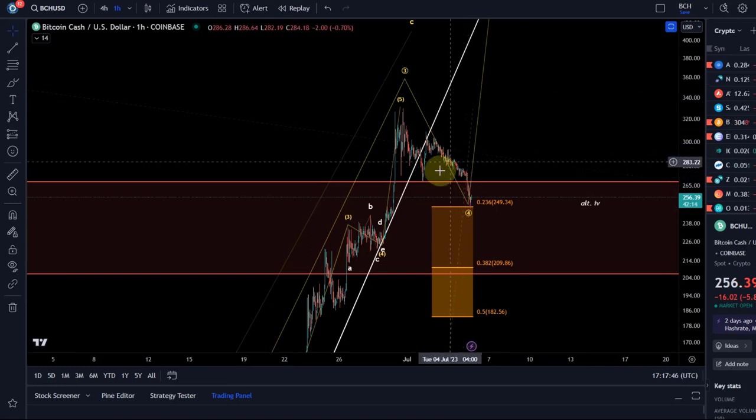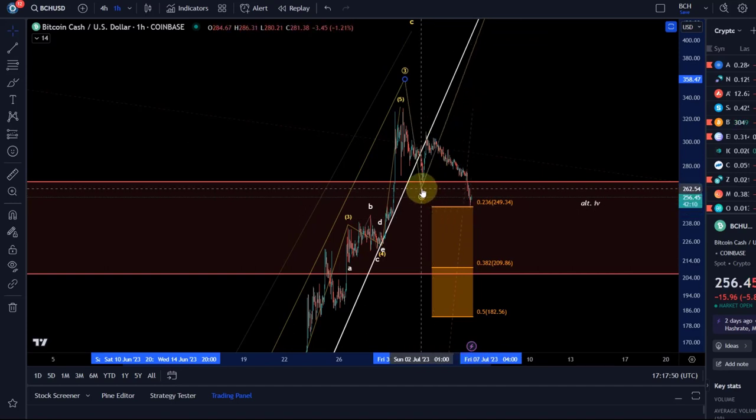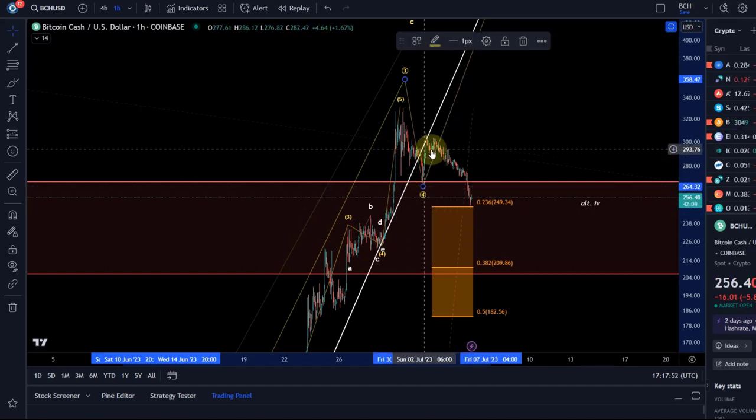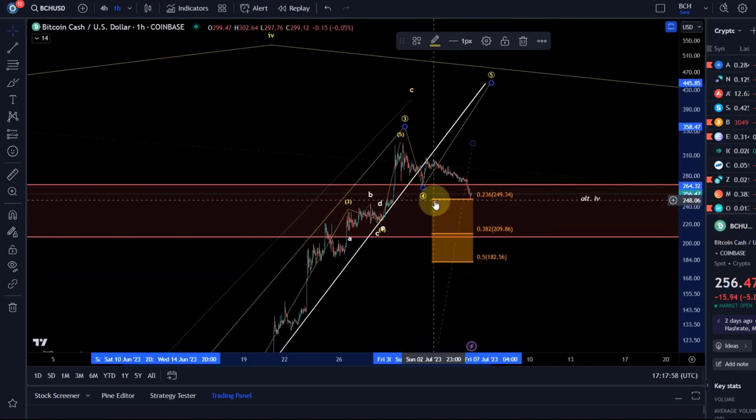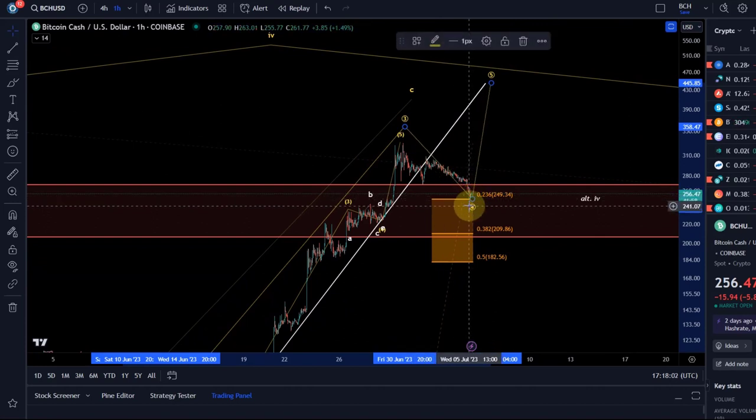I told you it's not the preferred option - I'd like to see a healthy wave four, because the alternative would have been that the wave four finished here. That's entirely possible, but it would have been a weaker than ideal wave four. So it has followed the ideal path and has reached now the 23.6 Fibonacci retracement level.